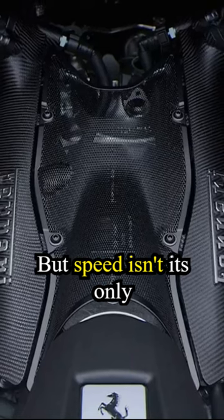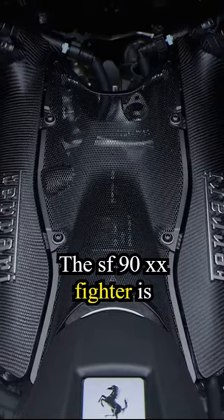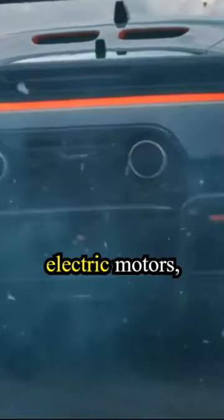But speed isn't its only strength. The SF90XX Spyder is equipped with a V8 engine and three electric motors, delivering a combined output of a staggering 1016 horsepower.